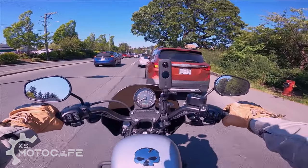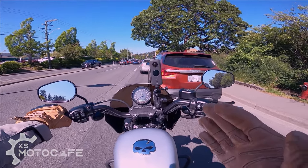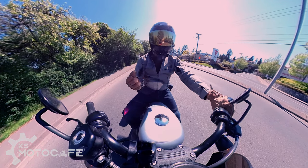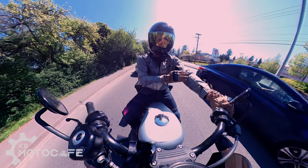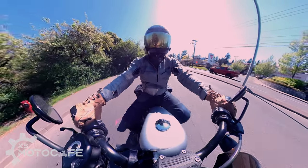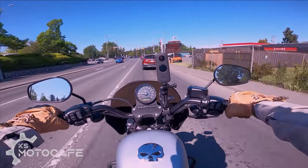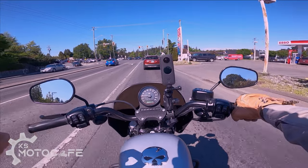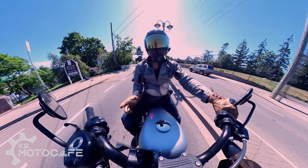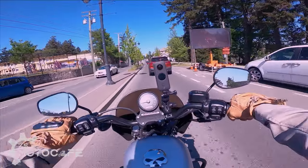Now let's talk about the downsides. Even without the inner hoodie and with all vents open, 25 degrees Celsius is really my limit — anything above that and I end up sweating quite a bit. If you ride in a hot climate averaging above 30 degrees Celsius, this jacket will feel quite sweaty and you might want something with more ventilation, like the armored hoodie I reviewed a year ago.